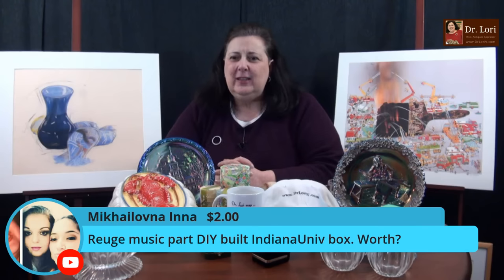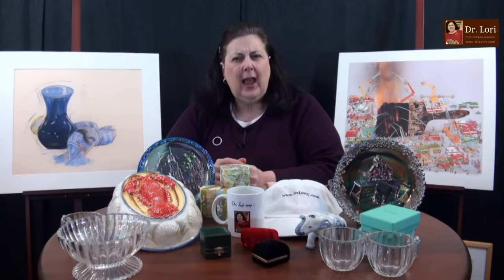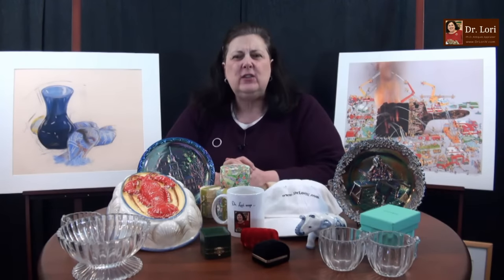Music part — DIY, built individual university in a box. Oh my gosh — a Regina music box perhaps? That was a little cryptic for me. Try to type it again so it's not so cryptic, sweetheart, and I'll try to answer it for you.